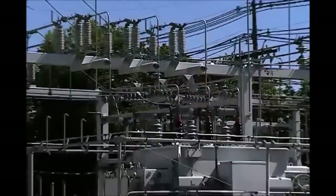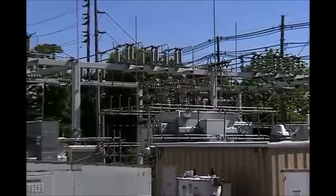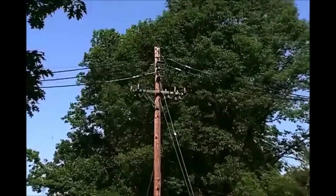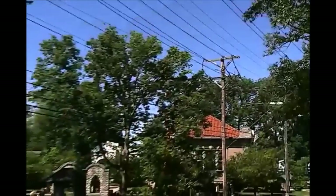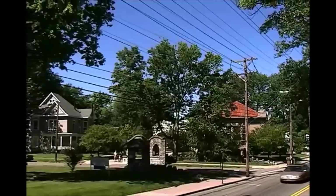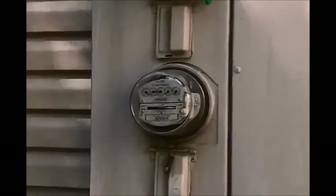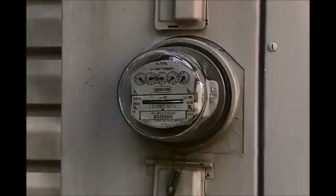Along the way, electricity takes detours to transmission and distribution substations, where the voltage of a portion of the power is reduced. The electricity is eventually channeled into distribution lines, which carry the power into neighborhoods like yours and business areas. Before the electricity enters a home or business, the voltage is again reduced to a level suitable to operate everyday items. Electricity then travels through a meter, which records the amount which is being used. Electricity is a wonderful asset that powers most of the best things in life.